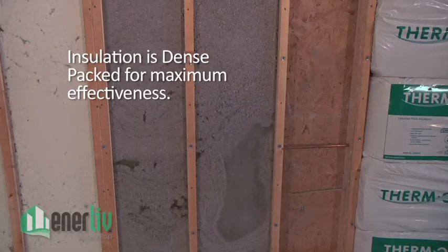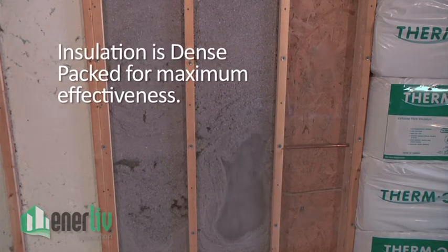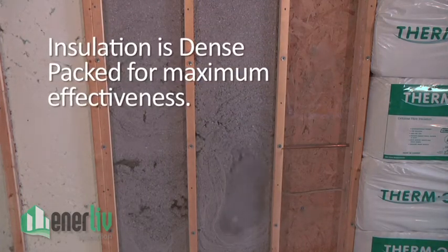In less than a day, we will reduce drafts, lower your energy bills, and make your home more comfortable.